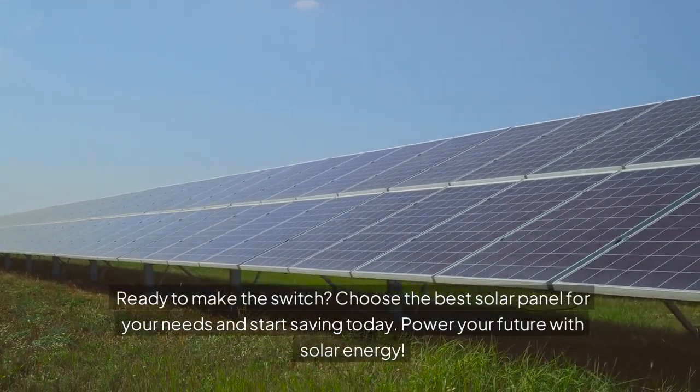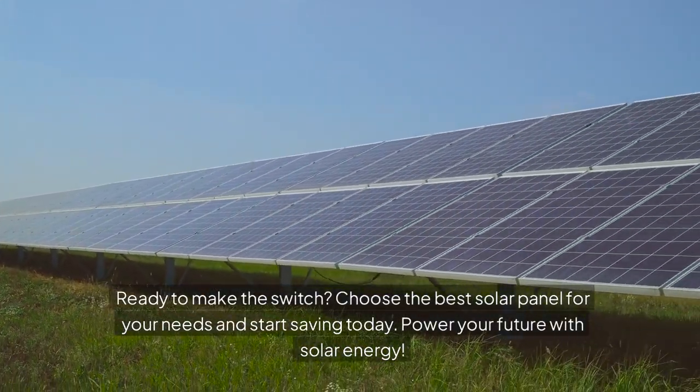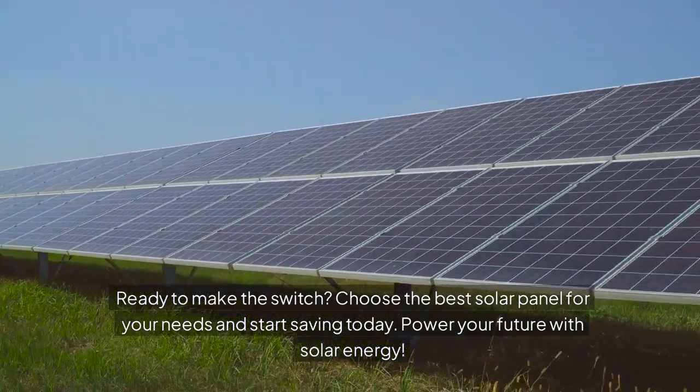Ready to make the switch? Choose the best solar panel for your needs and start saving today. Power your future with solar energy.